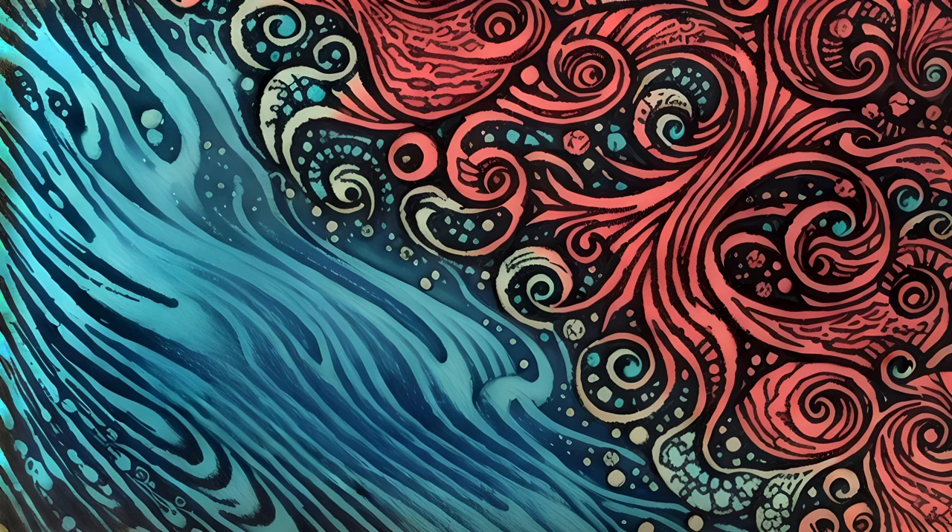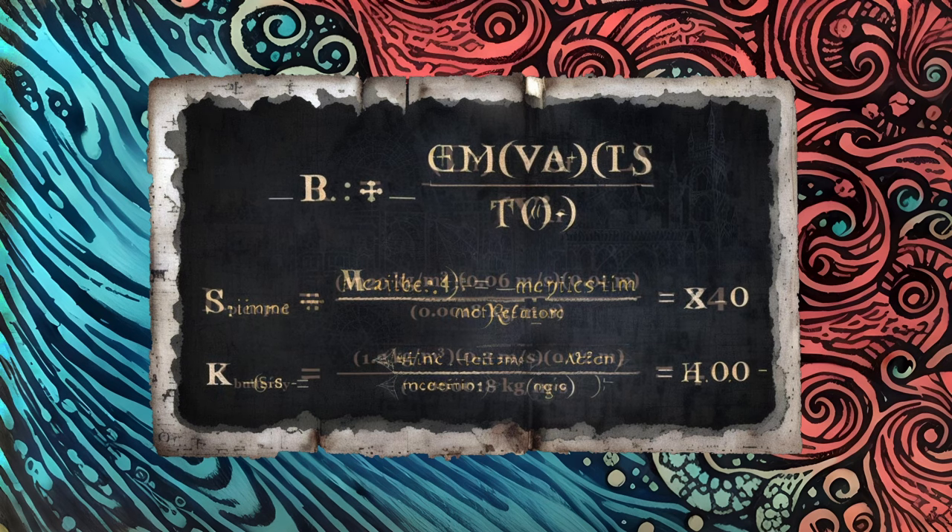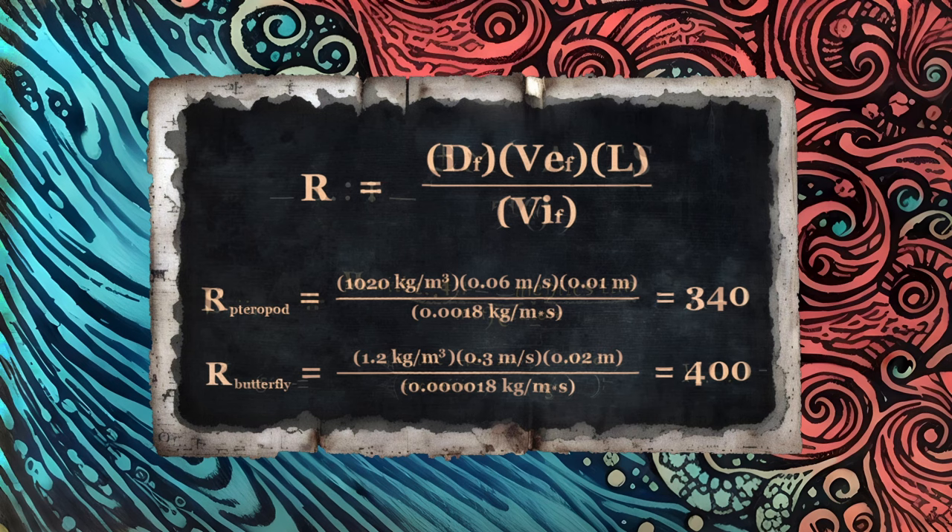So if we calculate the numbers for a flapping butterfly wing and a flapping terapod wing, we get some rather interesting results. As density and viscosity both vary with temperature, we can assume seawater around 5 degrees centigrade as found in a cold northern ocean and air around 20 degrees centigrade as seen on a balmy summer afternoon. We can use the wing length as the representative length in the equation and calculate the speed of the wing traveling through the fluid based on its size and the number of wing beats per second. With a bit of minor adjustment to make the numbers simpler, a butterfly in a summer meadow operates at a Reynolds number around 400, while a terapod in the North Pacific operates at a number around 340.